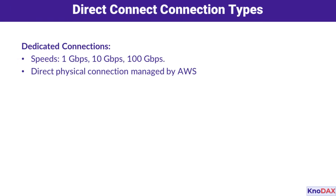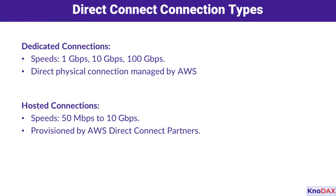Let's discuss the different types of connections you can use. First, we have dedicated connections, which are managed by AWS and offer speeds of 1, 10, or even 100 gigabits per second. Then, there are hosted connections, which are provisioned by AWS Direct Connect partners. These offer flexibility with speeds ranging from 50 megabits per second to 10 gigabits per second. Whether you need high performance or more scalable options, there's a solution for you.